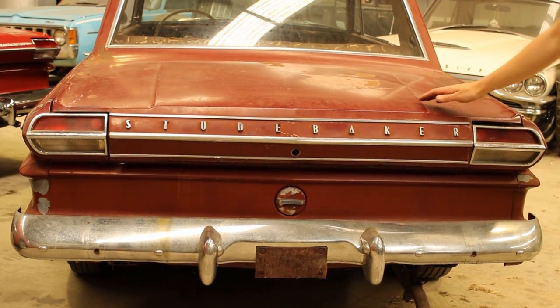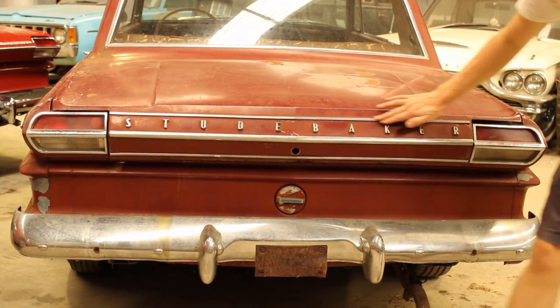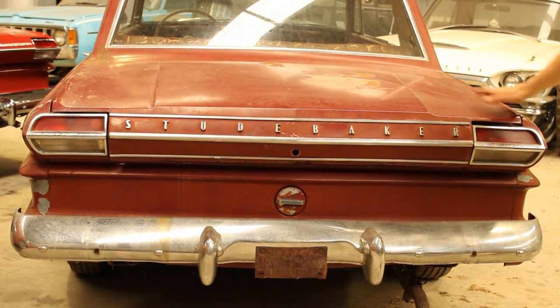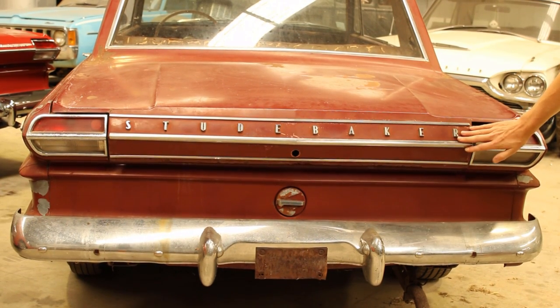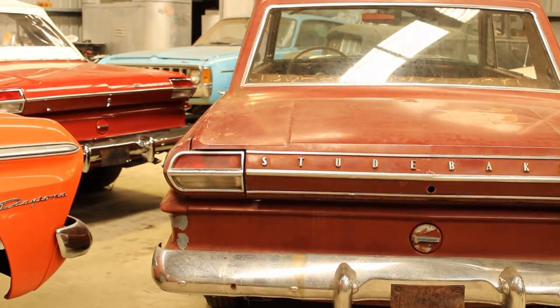Another feature of the 64 Daytona model is the Studebaker lettering across the back and the top trim here. In 65 they lost the top trim and the lettering to give it a cleaner back look, but the 64 models all had the Studebaker lettering. On the convertible over there, it's missing that, so to bring it back to original it'll need to look the same as this.